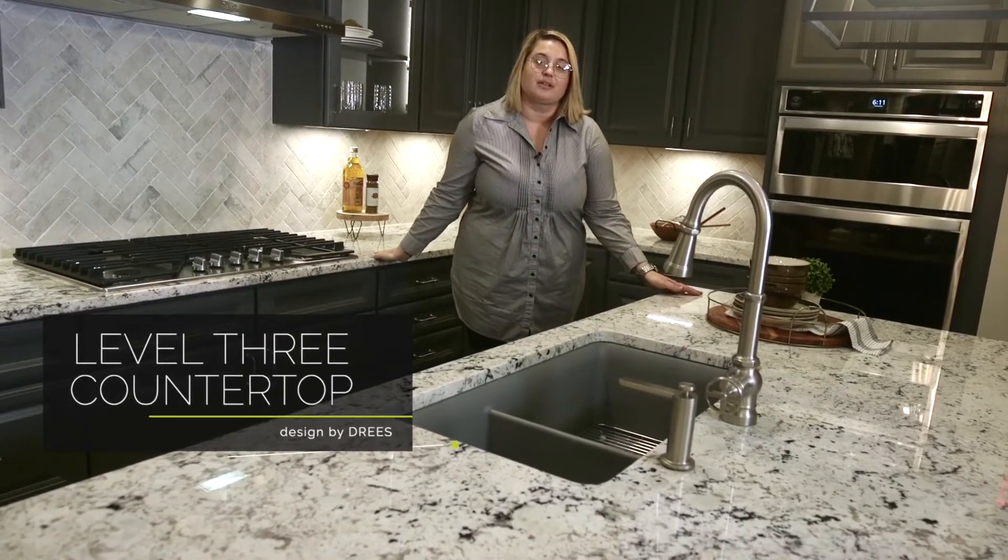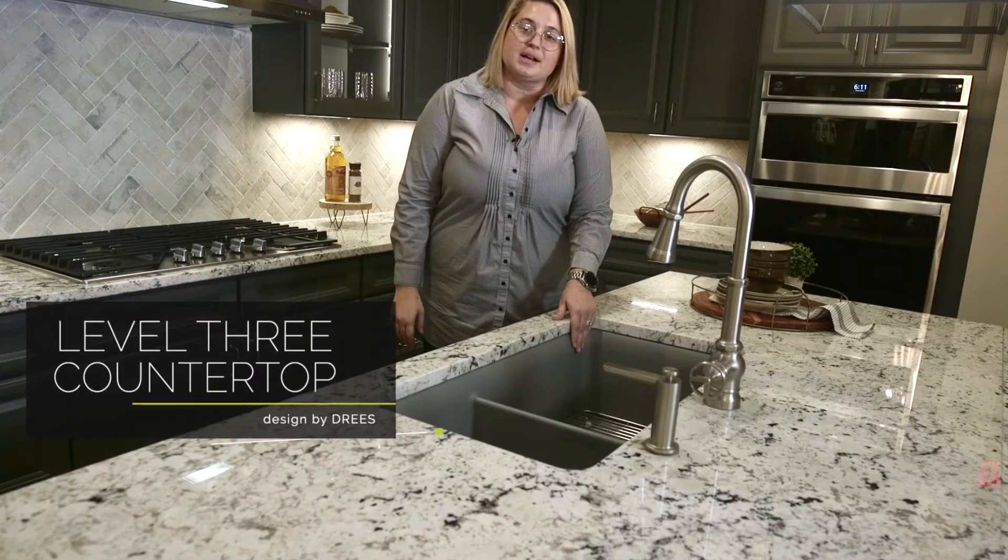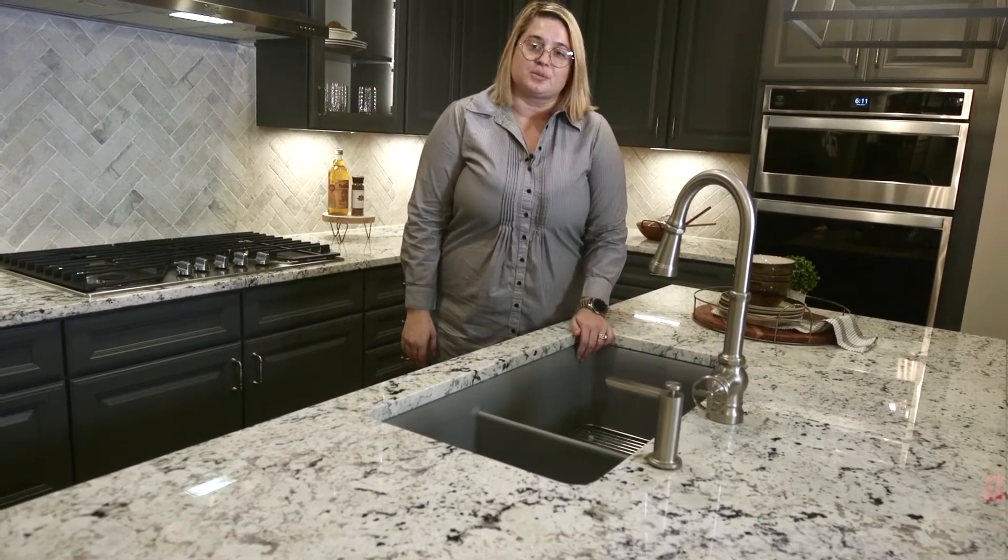Countertops in this kitchen are going to be the level three white ice. We also feature our granite composite sink with a designer faucet and soap dispenser.